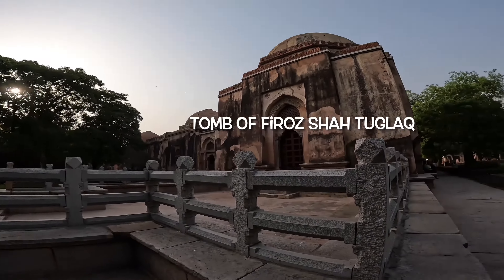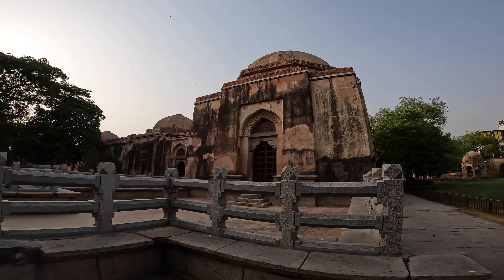This is the Tomb of Firoz Shah Tughlaq, where you get to see Indian and Islamic architecture.